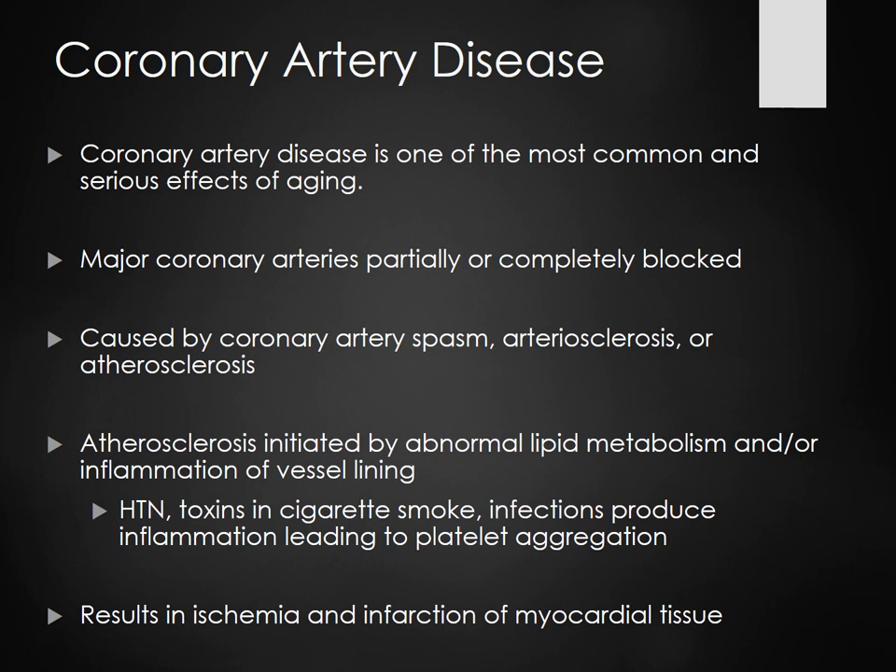Atherosclerosis is caused by abnormal lipid metabolism — too many lipids in your body, too much fat. It's also inflammation in the vessel lining, which can be caused by hypertension, toxins in cigarette smoke, and infections — all of which cause platelet aggregation. That's where we bring in the aspirin: not for anti-pyretic reasons, but for anti-platelet aggregation reasons.